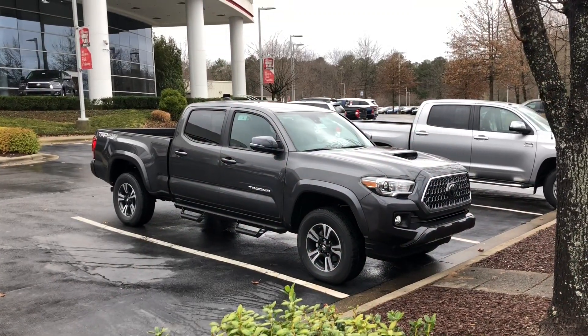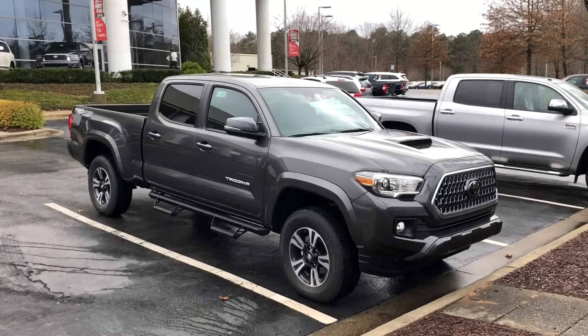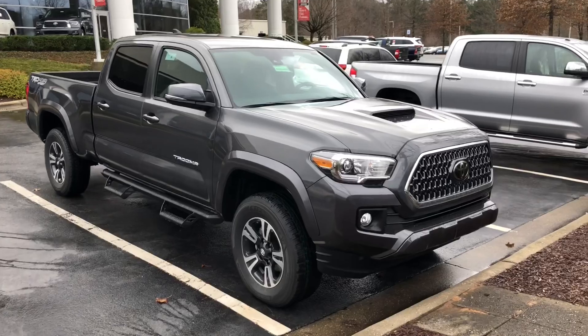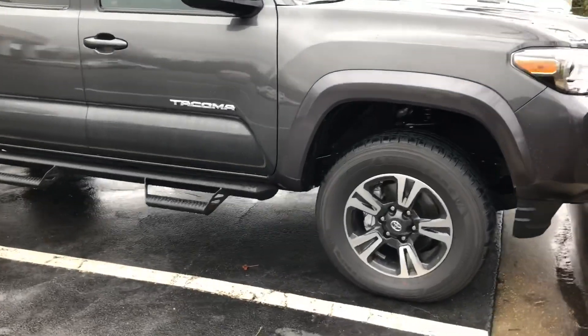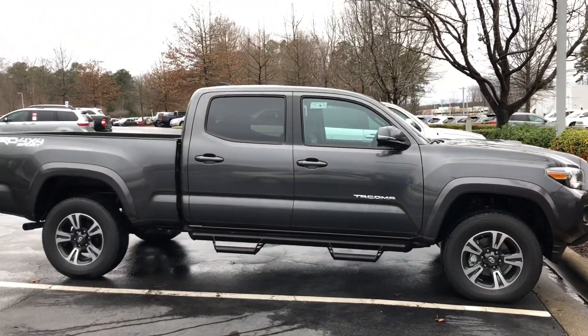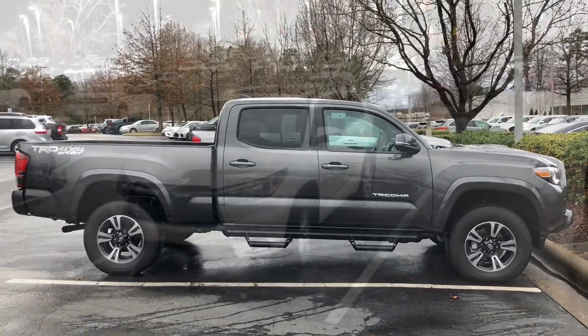I just love when people buy 4Runners. Winner, winner, chicken dinner. Check out this magnetic gray 2019 Tacoma TRD Sport. I love that front end. Then we've got our 17-inch alloy rims. The Sport badging. I am very excited for you. Congrats.